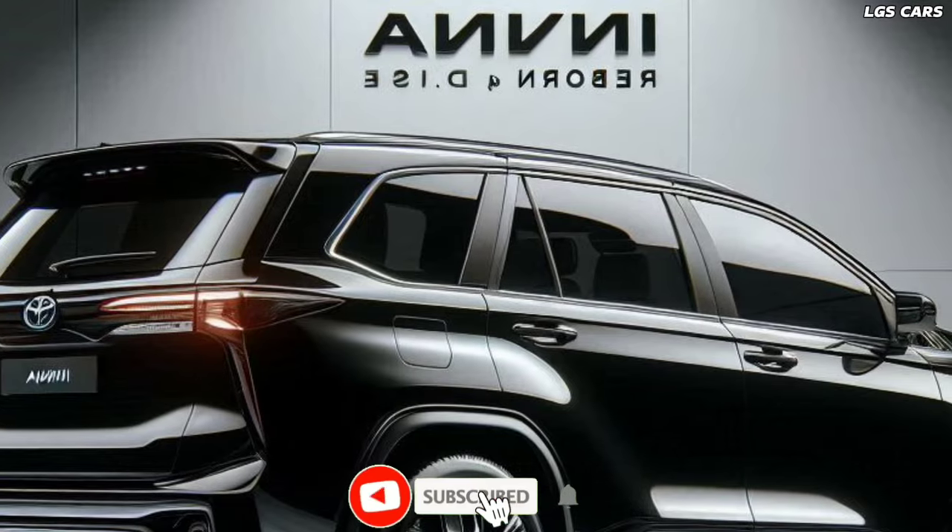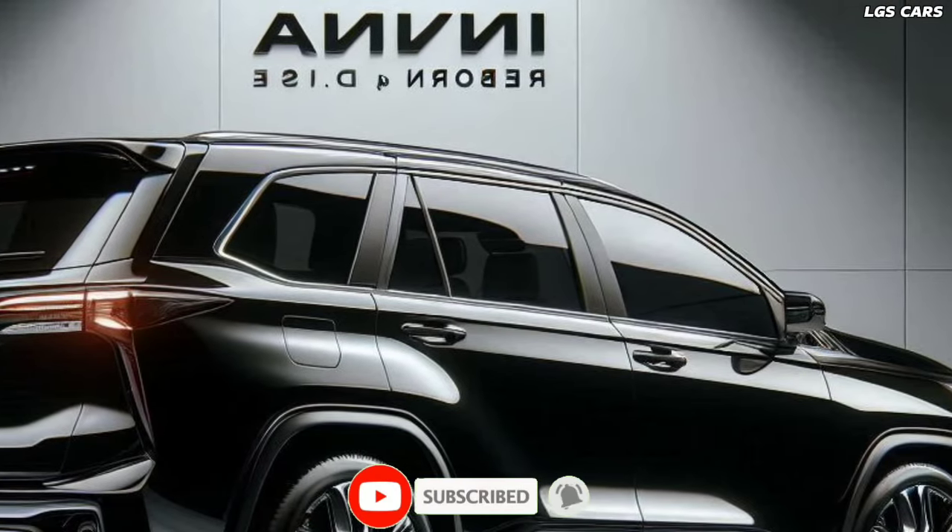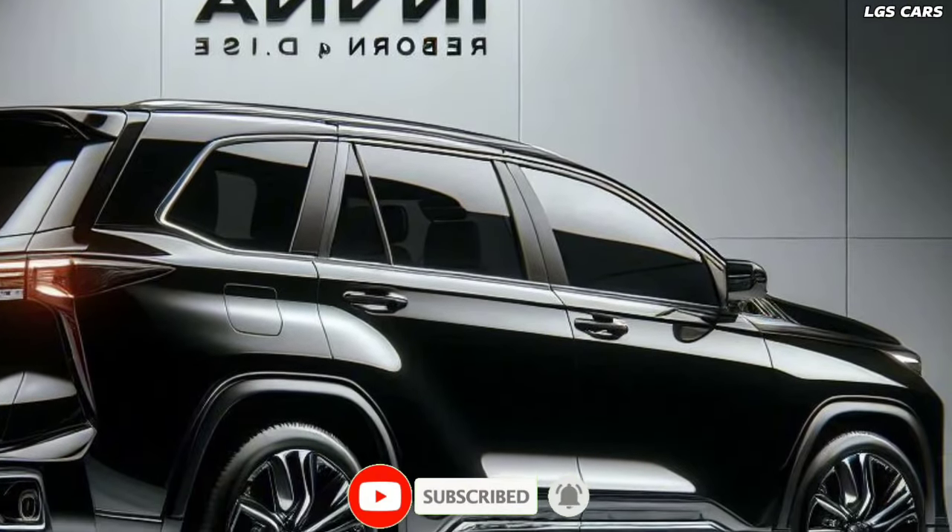Stay tuned for its official release, where you can experience first-hand the next generation of automotive excellence from Toyota.